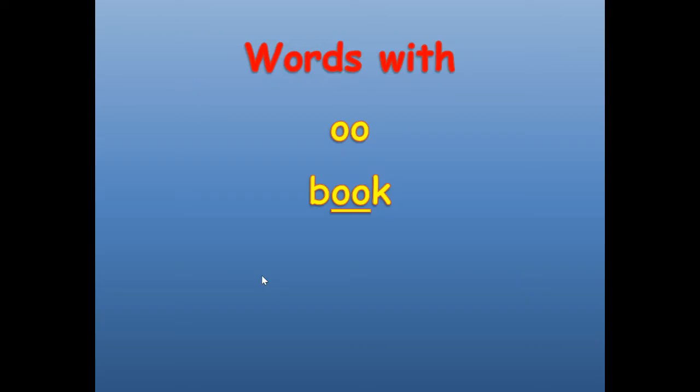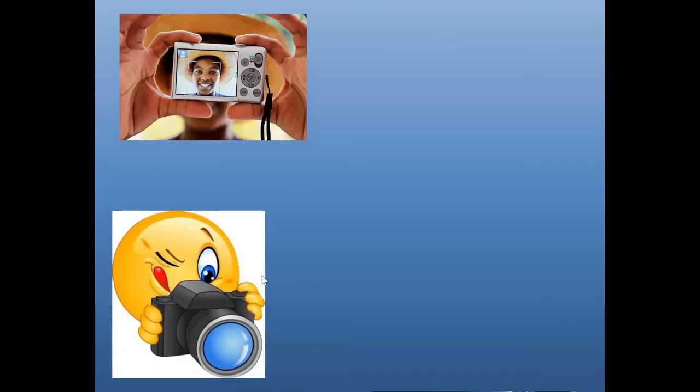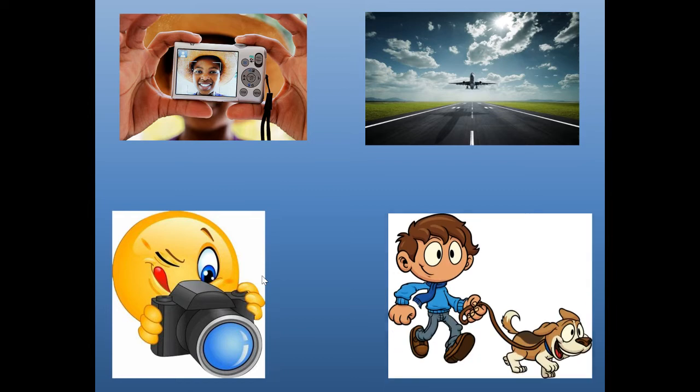Words with OO as in book. Number one — can you guess? It is took. Like that person took a picture, the airplane took off, and the boy took the dog for a walk. Took. T-O-O-K.